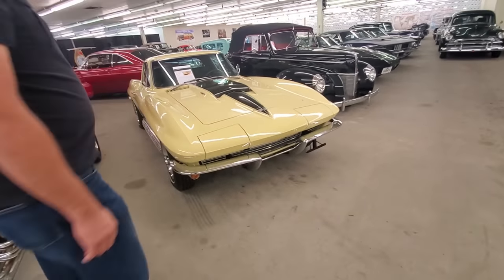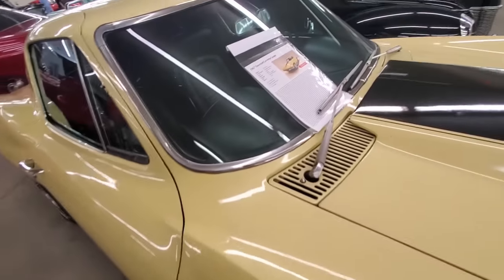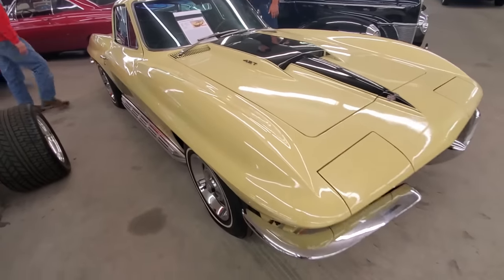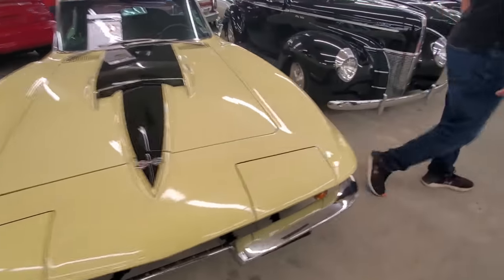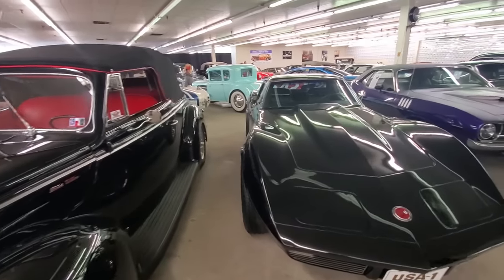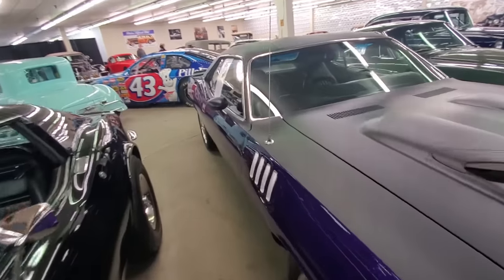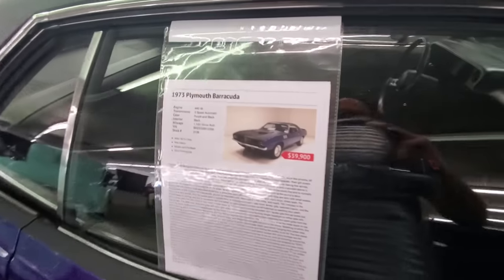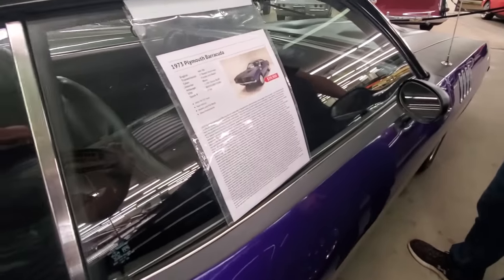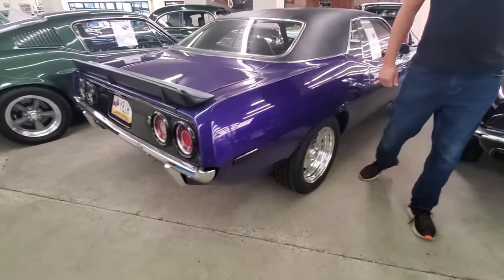Check out that Vette too. It's too much to look at — my head's going to explode. Look at this Cuda. $39,900 for a Barracuda — that thing is in nice shape with a 440 swap in it. Dude, that is a steal in my opinion.